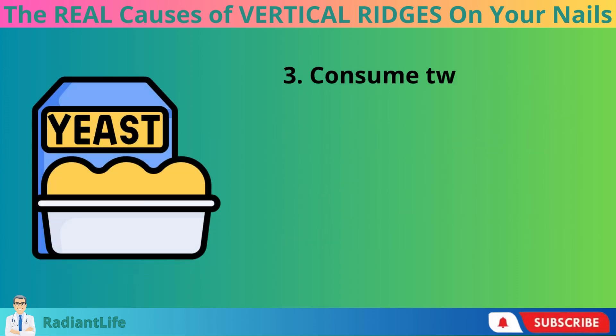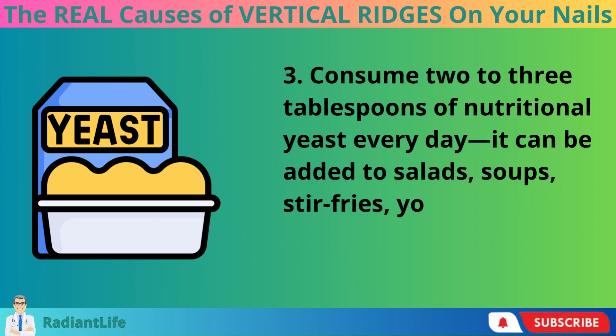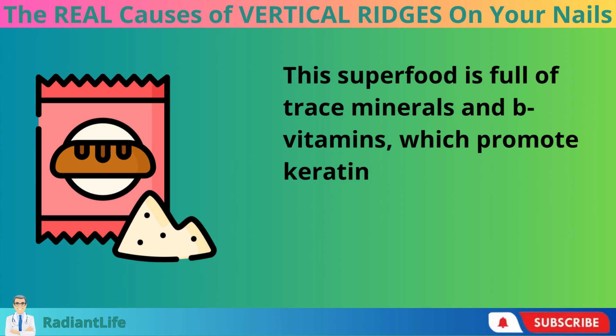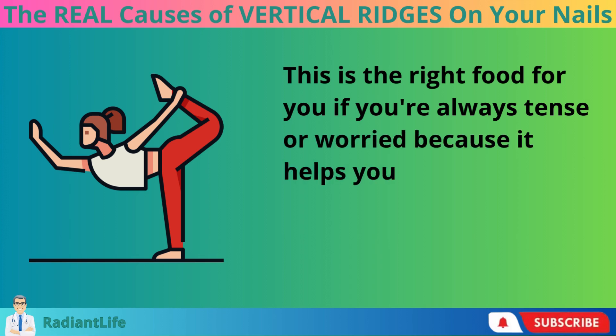Consume two to three tablespoons of nutritional yeast every day. It can be added to salads, soups, stir-fries, yogurt, or eggs. This superfood is full of trace minerals and B vitamins, which promote keratinization and nail growth. This is the right food for you if you're always tense or worried, because it helps you unwind almost instantly after eating it.